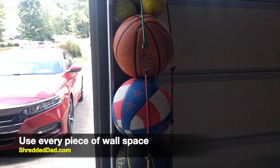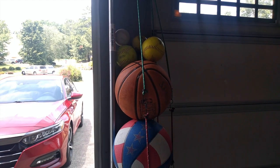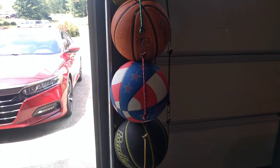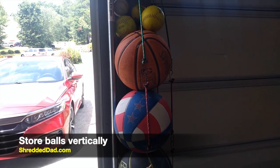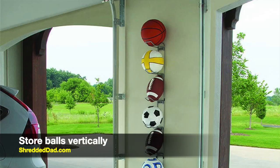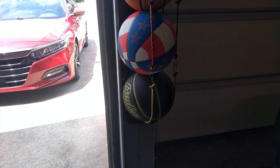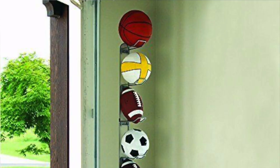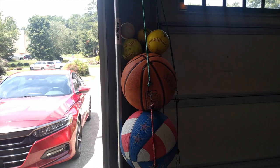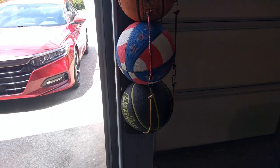Make sure you use as much wall space as possible. I have a two-door garage so I have a space in between the doors, and I've put up bungee cords that hold up basketballs, footballs, and any other balls laying around. They also sell sports racks that do the same thing — I just made my own. If you don't have space in the middle, sometimes there's space to the side of your garage door, which would work great for holding sports balls or your kids' toys.